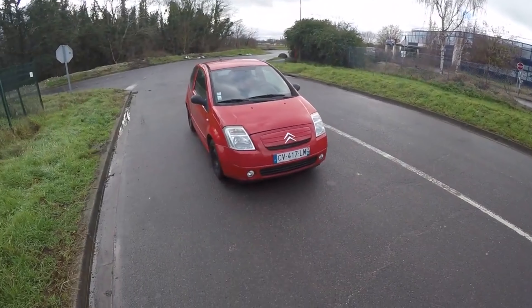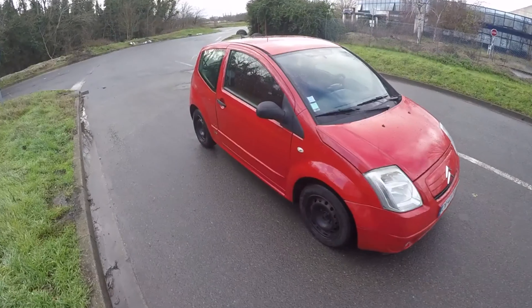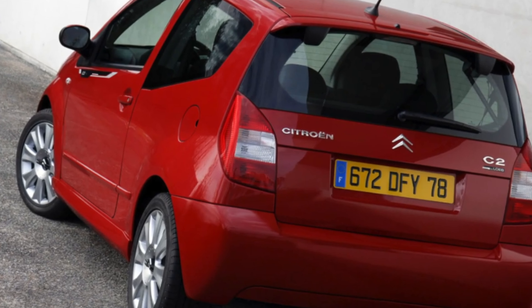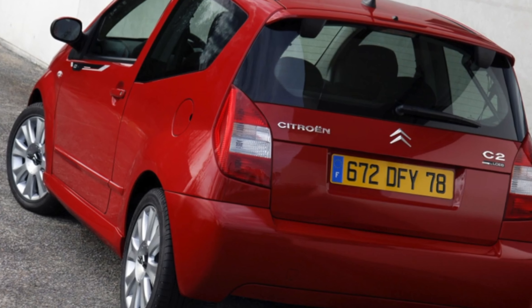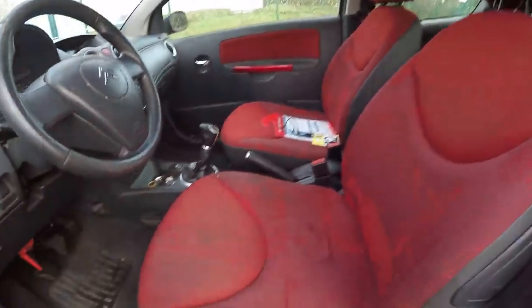Hello dear friends! Let's talk about problems of the Citroen C2. The Citroen C2 was produced from 2003 to 2009. Along with the C3, it replaced the popular but older Citroen Saxo. It was offered in a three-door hatchback variant.